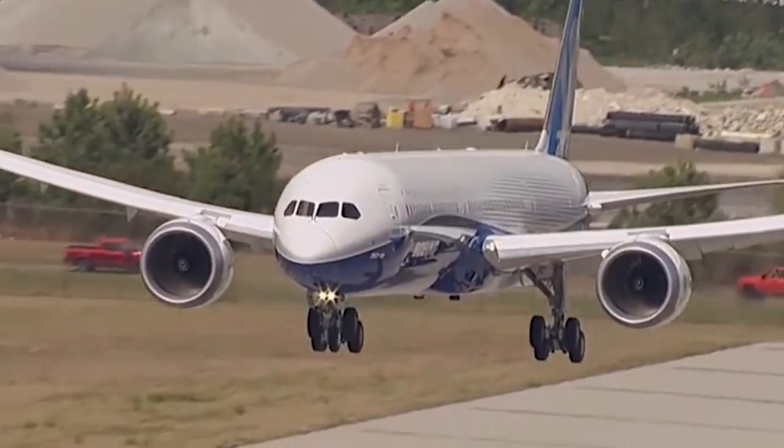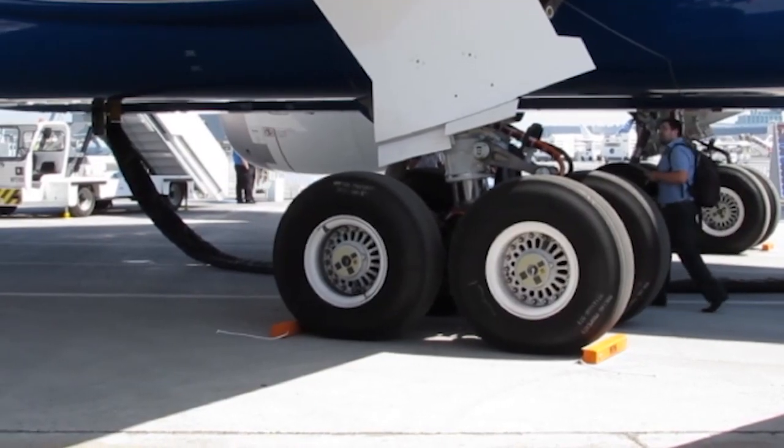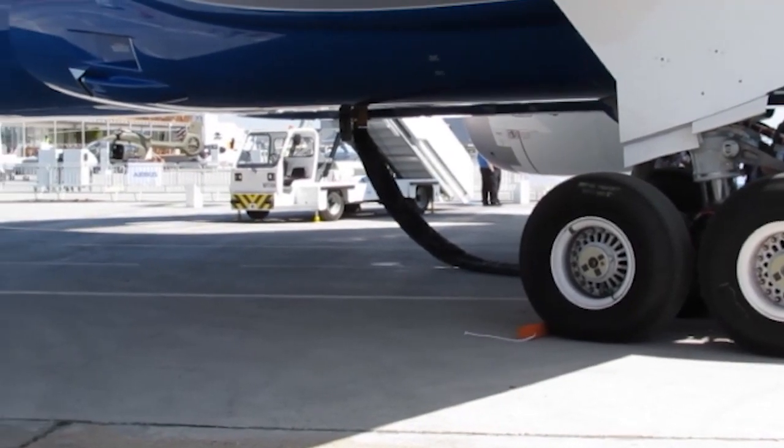The airplane has semi-levered gear to compensate for the longer body — the additional 30 feet on the body — and the gear actually articulates down, and on touchdown it derotates to give the airplane a little bit more height at touchdown.